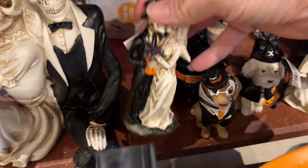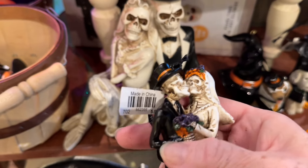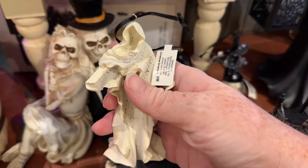Hi guys! I finally made it to Cracker Barrel to see what kind of Halloween stuff they had. They've had their Halloween stuff out for at least a couple weeks as far as I know — I just hadn't had the chance to go. I've been a little obsessed with the home goods family stores and seeing what they had.